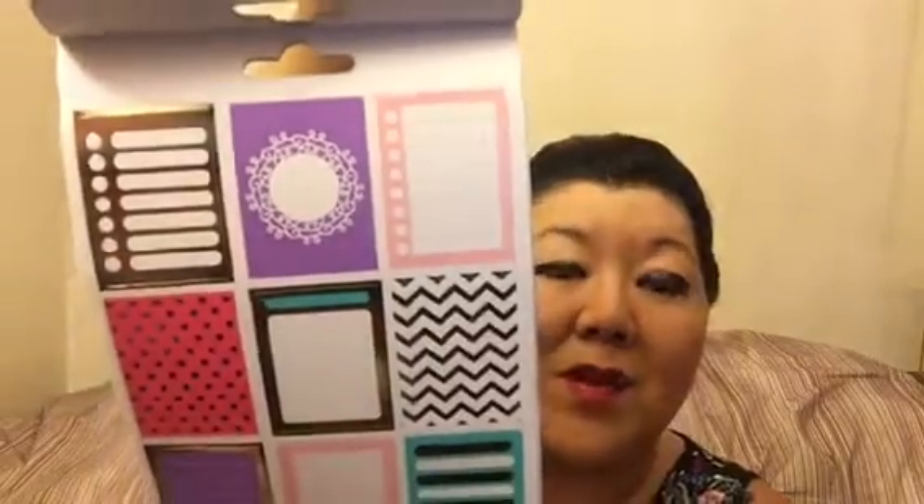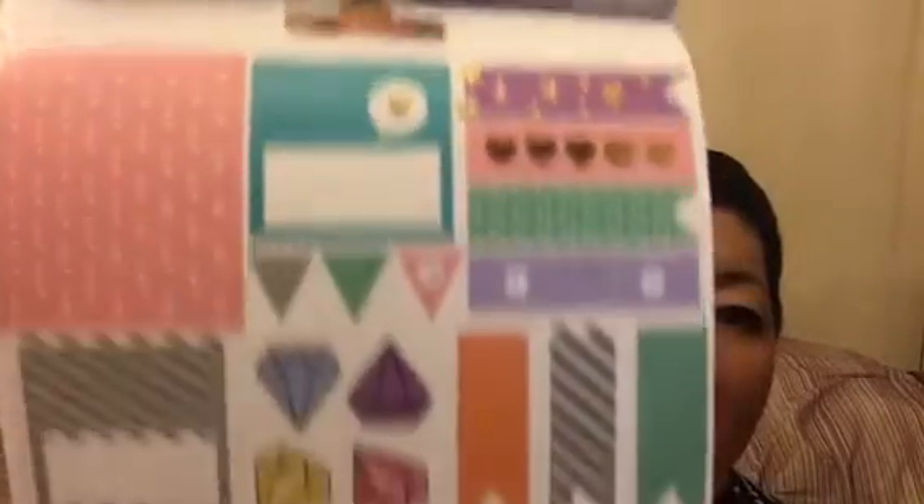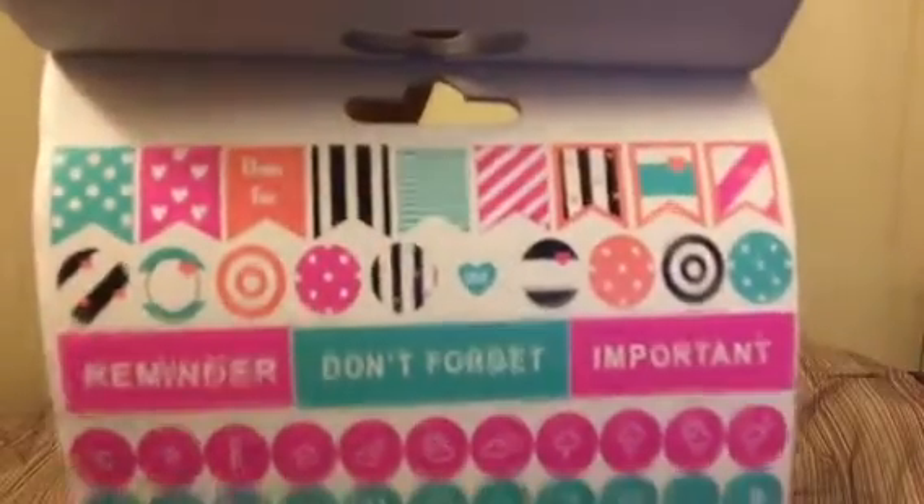Rectangular stickers. The next page has doughnuts, coffee. It says 'love your best smile,' 'you've got this,' 'note,' 'today.' Those are some of the stickers on the inside. And then another page says reminder, don't forget, have fun, important, weekend — and then just little designs on them.